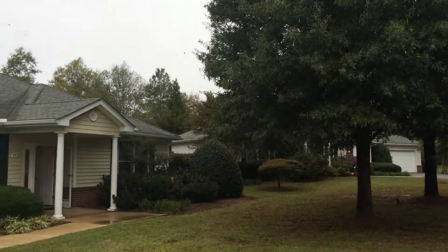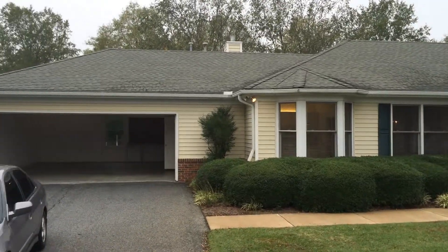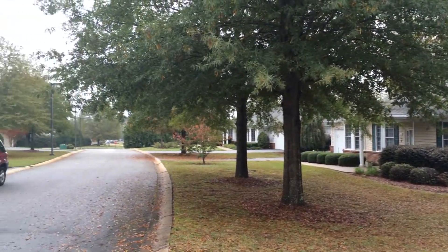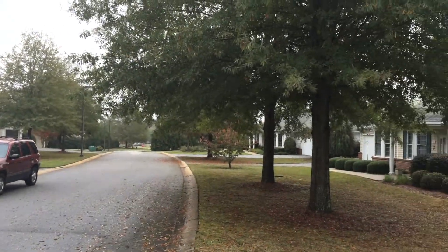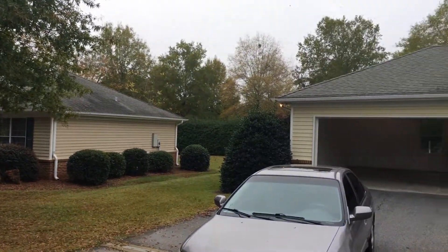Here we are at 115 Carmel Circle. Just giving you a spin of what's around us — that's the neighbor's house, cleaning ladies across the street at that house. Beautiful pin oaks up and down all of Carmel Circle.